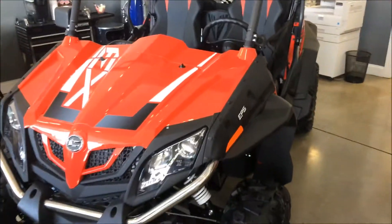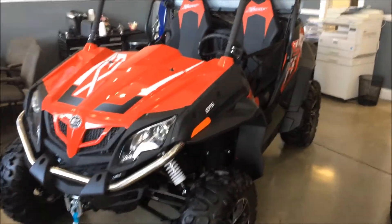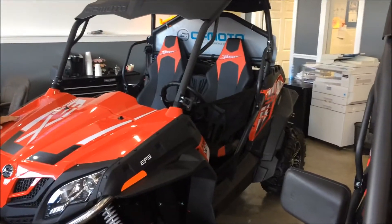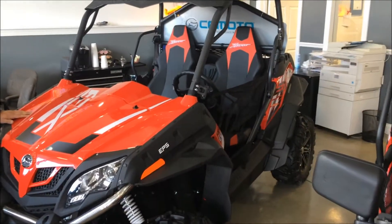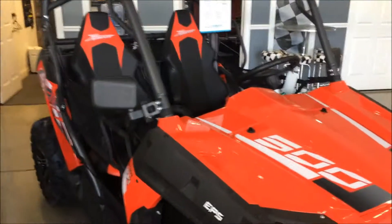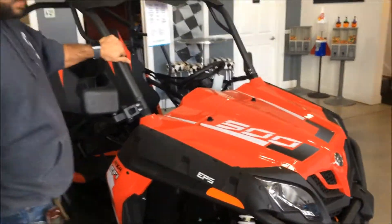Kind of the best on the market in my opinion — it's awesome. What kind of price point are we looking at for something like this? This one, as it sits right here with all the options, they're all standard — it's $11,599 and they go down from there. This unit is the Trail, it's 50 inches wide.